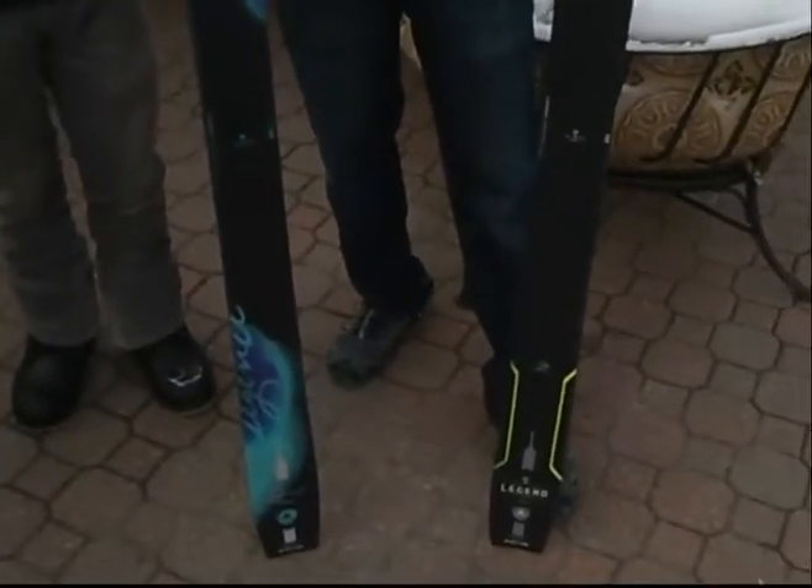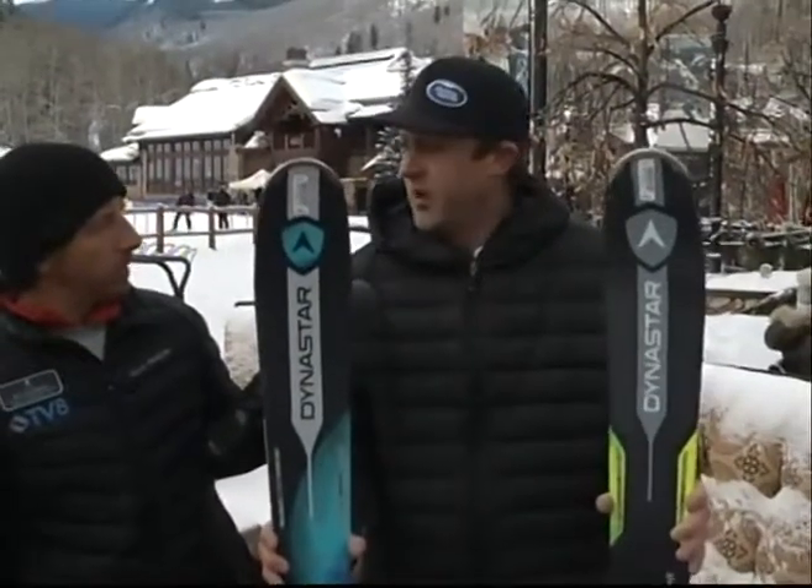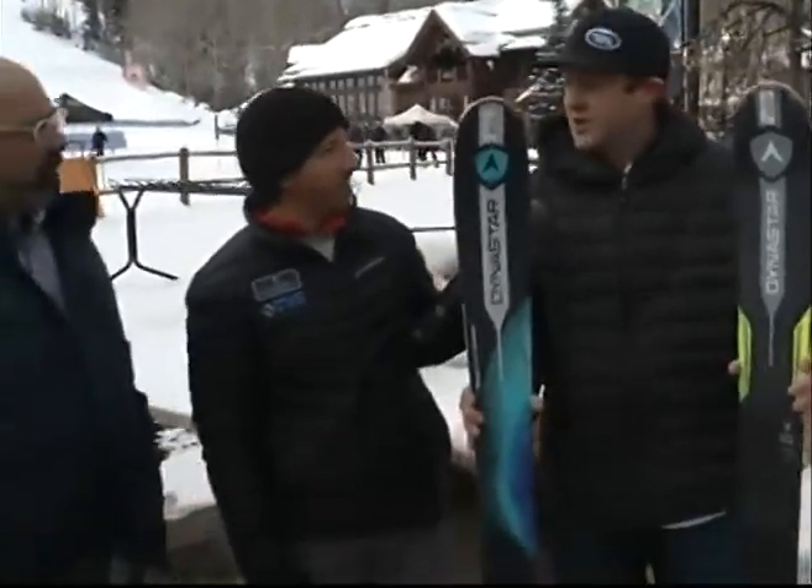It's going to be quick, quick edge-to-edge — a quick, fun ski for Beaver Creek, Vail, all conditions.